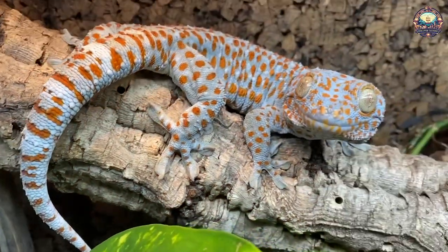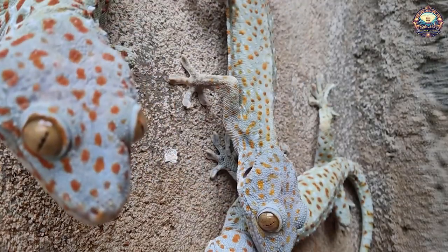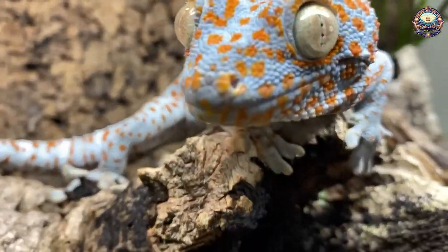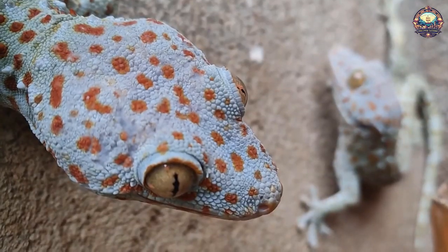6. Geckos. Have you ever wondered how geckos are able to climb smooth surfaces? The gecko's Spider-Man abilities are due in part to the electrostatic forces on the gecko's toe pads. The difference in charge between his feet and the surface he's climbing helps the little guy stay anchored to the wall.